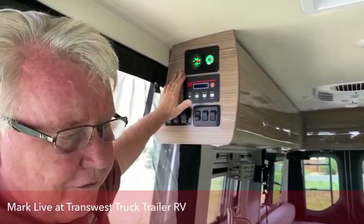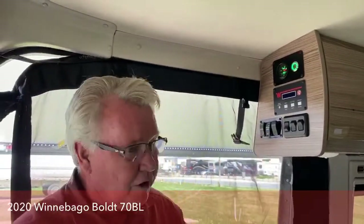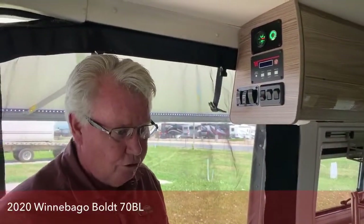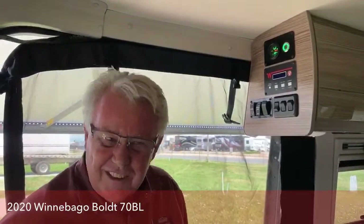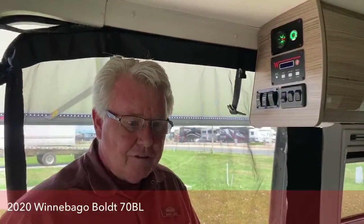I want to talk about this system — this is the Volta lithium-ion battery system. I've really got to give Winnebago credit for using the Volta. They didn't try to reinvent the wheel or come up with some proprietary design. Some other manufacturers have been experimenting with lithium-ion batteries and they haven't been such a great system. But the Volta one is tried and true — they went with somebody that already had that technology perfected.